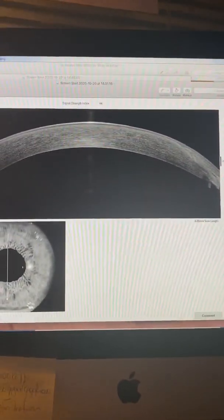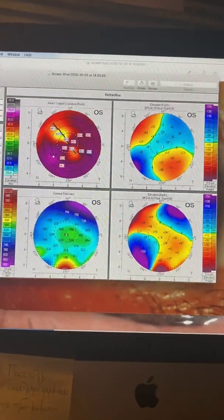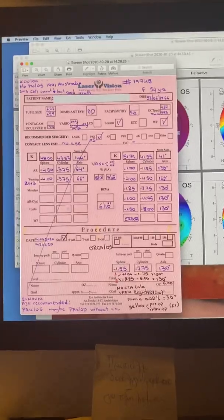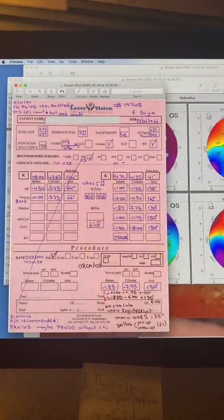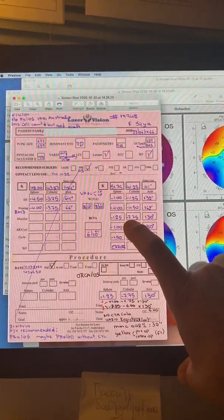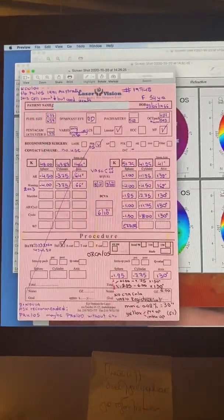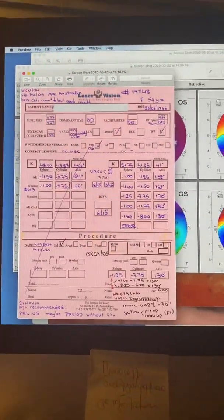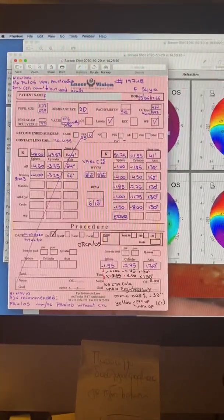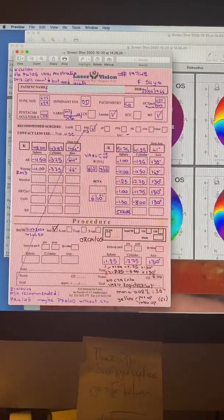We are going to attempt laser vision correction on this cornea transplant. We did the course for the American Academy for over 15 years. How do you tackle, though, a refraction of minus 1.25, minus 7.75, 130 degrees? We saw the topographic astigmatism was 10 diopters; refractive-wise she's close to eight. No laser can treat that. We thought about it, sat down, looked at the cornea thickness, and came up with an idea.